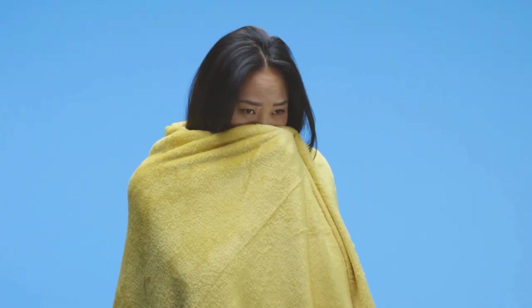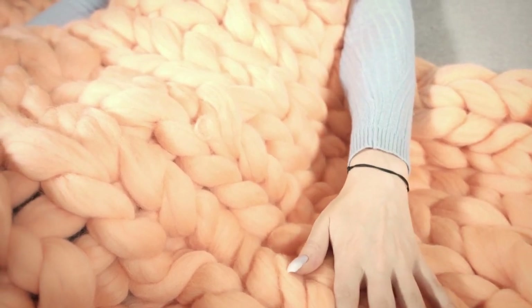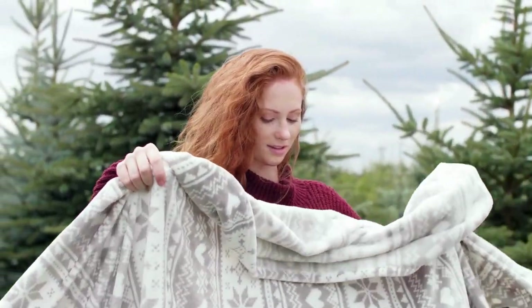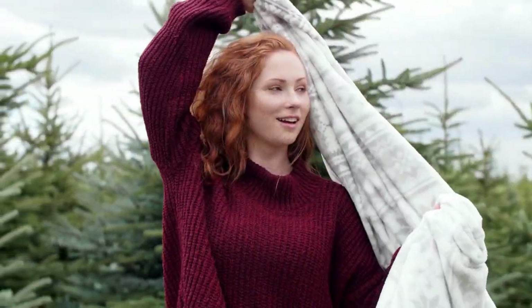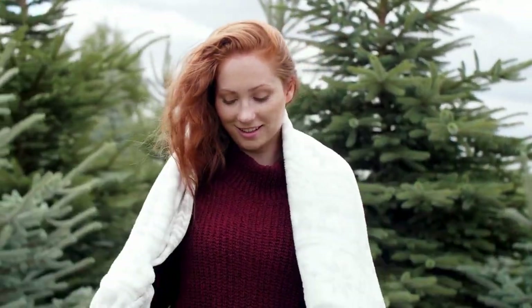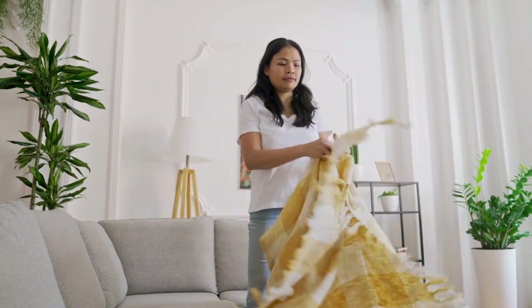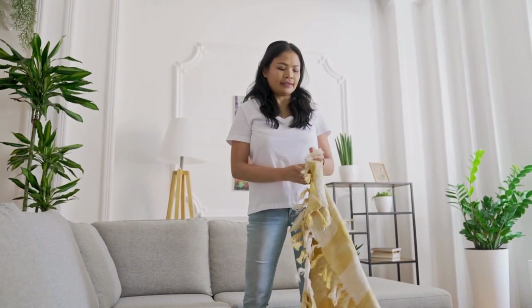First up, a blanket. Now this might seem like an odd one, but trust me, it's incredibly versatile. Whether you're stuck in a cold car during winter, need something for an impromptu picnic, or even just a cozy layer to sit on, a blanket is always useful. Opt for a compact thermal one for extra warmth and portability.